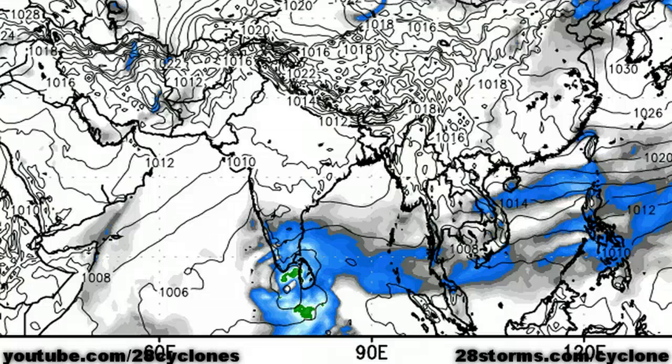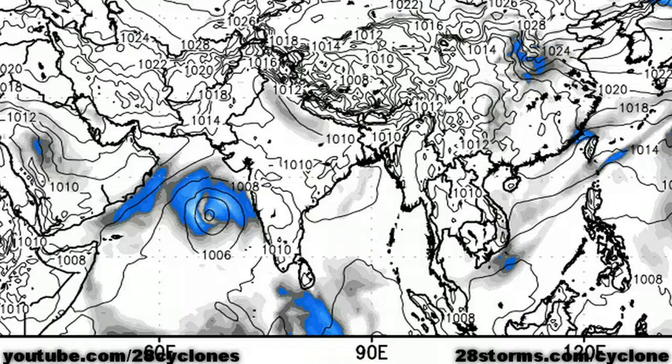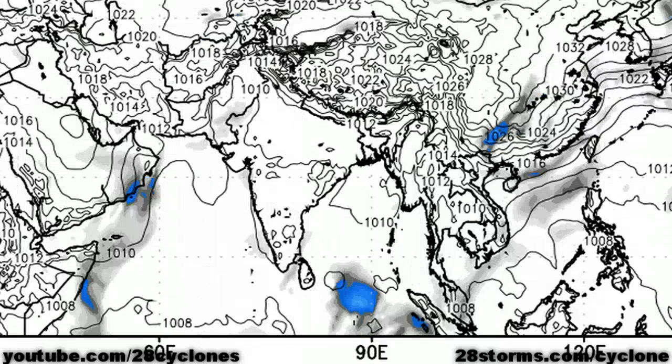Looking at the 12Z run of the ECMWF forecast model, as we advance the forecast into 24, 48, and 72 hours it becomes evident that the ECMWF is not relaxing the vertical wind shear currently in place over the Arabian Sea. Therefore, upper level conditions are not forecast to become overly favorable for intensification. Going into 96 and 120 hours — five days out — the storm begins to weaken due to the unfavorable wind shear, and a more weakened system would imply a more westerly track toward the coast of Oman.